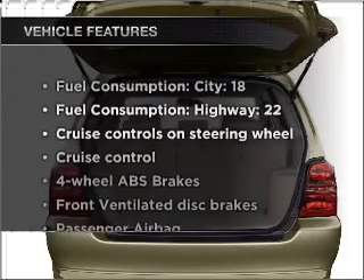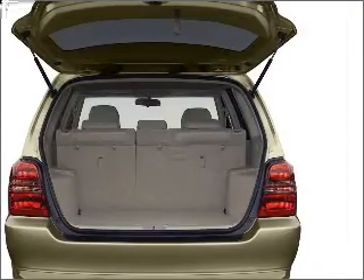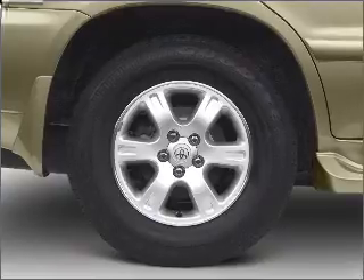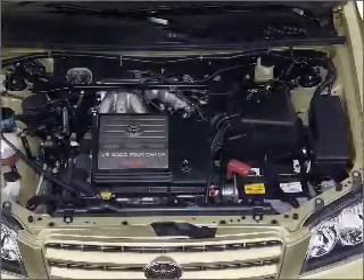Plus enjoy these notable features that are included in this vehicle: air conditioning, power windows, power steering, cruise control, power mirrors, an AM-FM stereo with a CD player, and an adjustable tilt steering wheel.